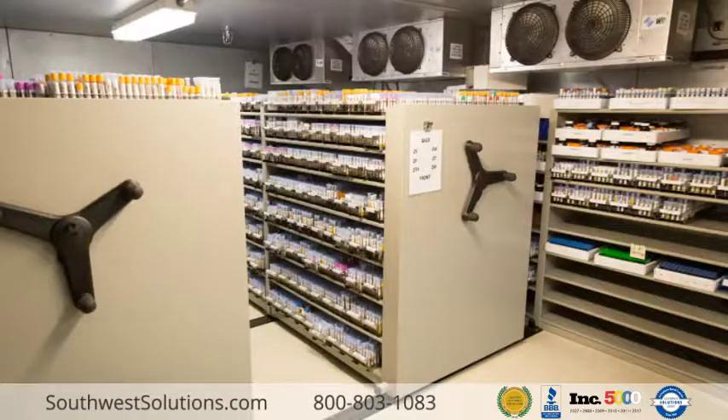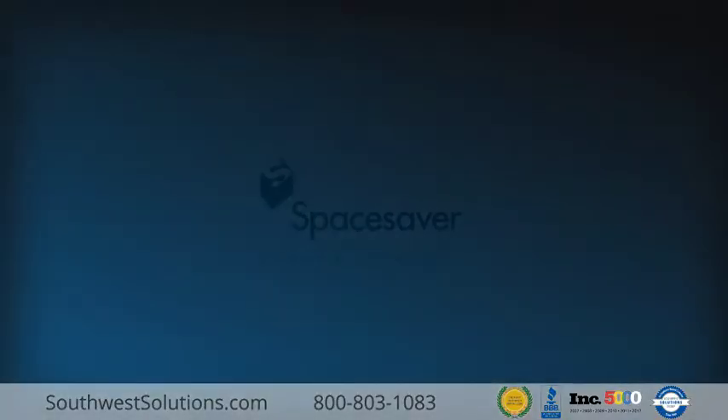For more information, call us at 1-800-803-1083 or visit us online at SouthwestSolutions.com.